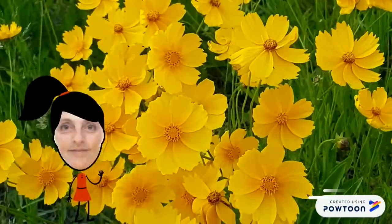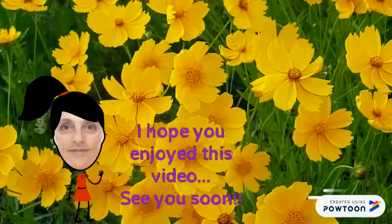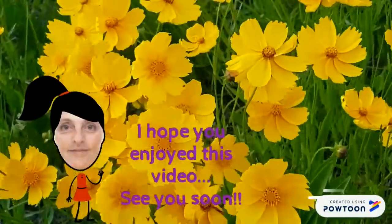You did a great job. I hope you enjoyed this video. See you very soon. Bye, everyone.